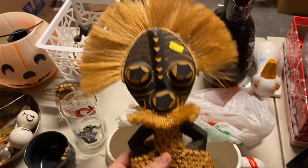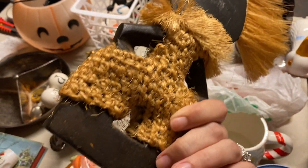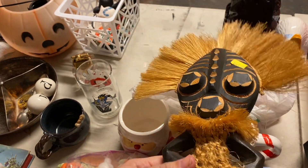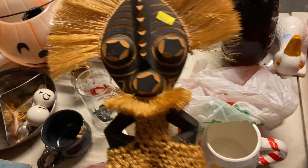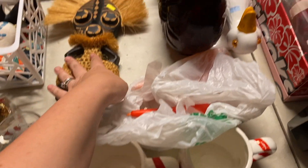Then Aaron picked this guy right here. I thought he was kind of interesting. Probably going to throw him up on eBay. He might be like a Pier 1 or something like that. But for $2, I think it's worth a shot.